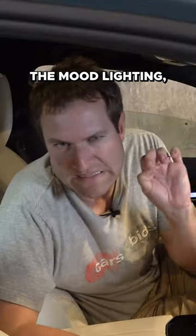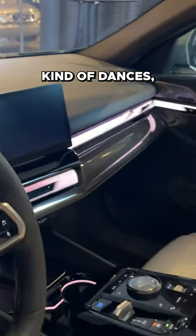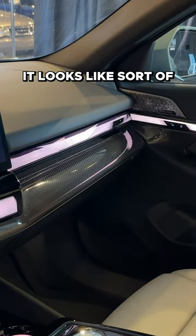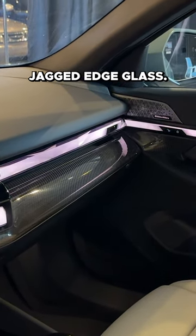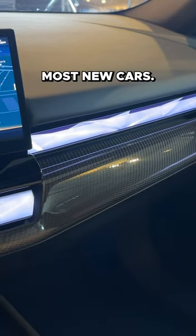The mood lighting — when you unlock the doors and open them, you'll see it kind of dances. The lighting on all the trim pieces, the dashboard, the door panels, looks like sort of jagged-edge glass. Certainly more interesting than traditional mood lighting or trim lighting you see inside most new cars.